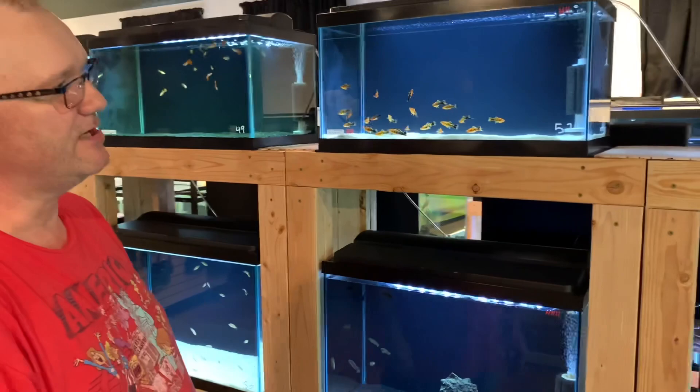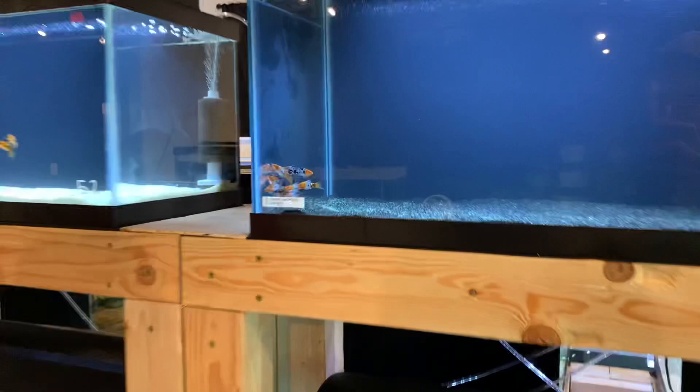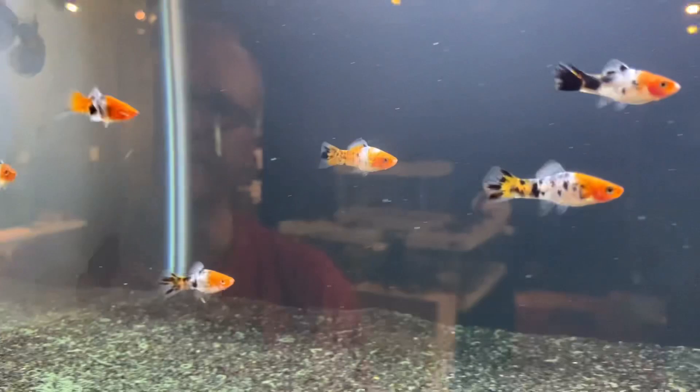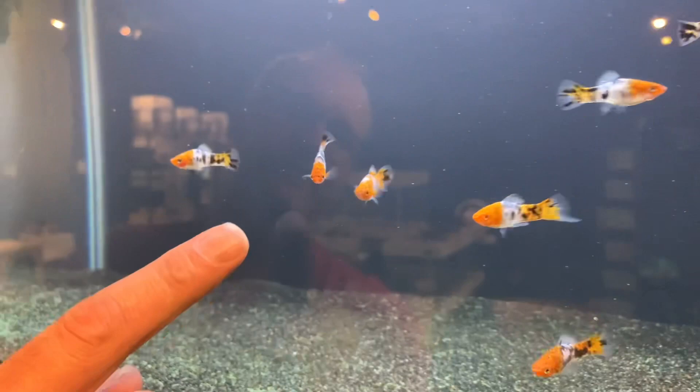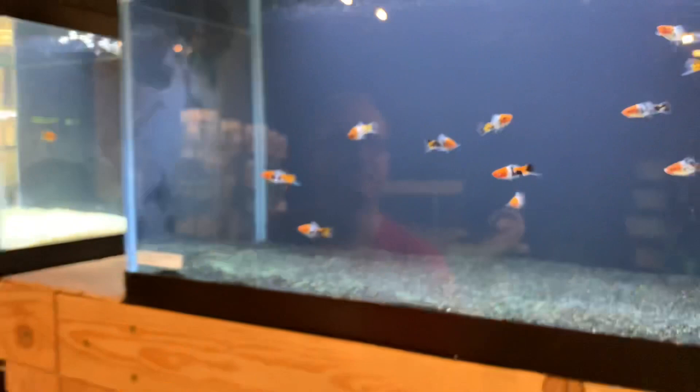We also have some other interesting fish. These are Koi Sanke swordtails — a very interesting, fairly new strain out of the Czech Republic. They're really, really interesting. That orange is incredible. Some of them have little white tips on their noses and there's just so much character.